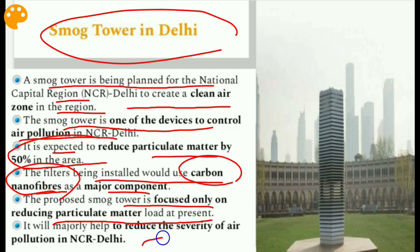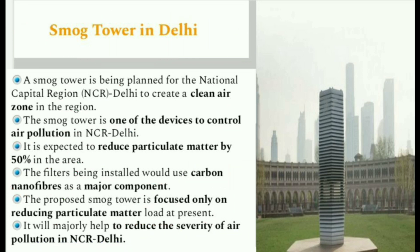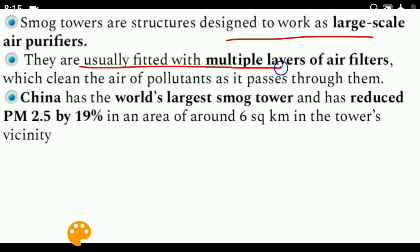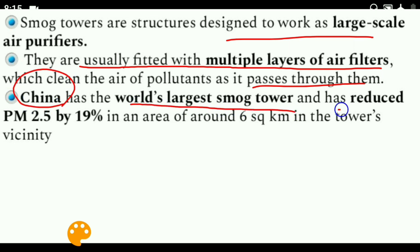The smoke tower will majorly help reduce the severity of air pollution in NCR Delhi. These are large-scale structures designed to work as large-scale air purifiers, usually fitted with multiple layers of air filters which clean the air of pollutants as it passes through them. Remember: China has the world's largest smoke tower and has reduced PM 2.5 by 19 percent in an area of around six square kilometers in the tower's vicinity.